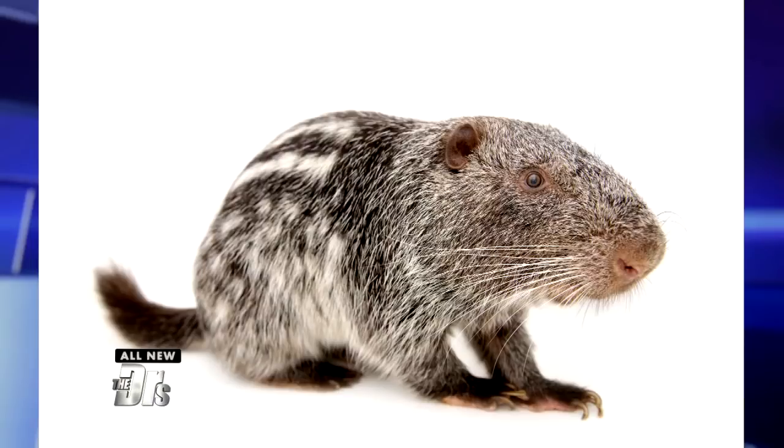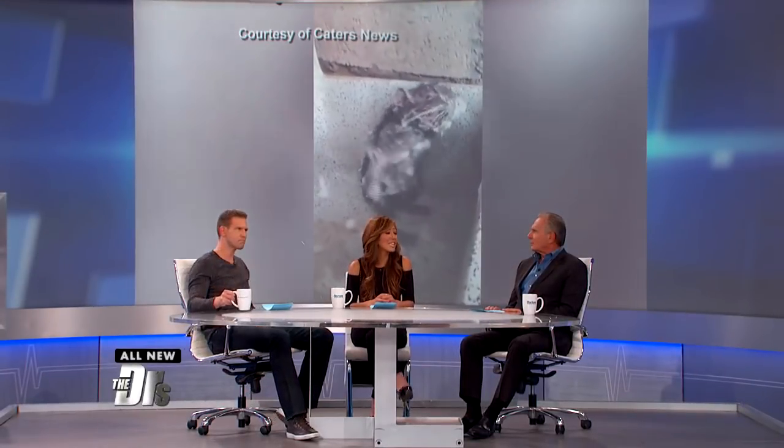Their layer of fur is really supposed to keep itself clean. They're so cute — I love rodents. I used to have lots of guinea pigs and bunnies, so I would love to have a little pacarana in my house.